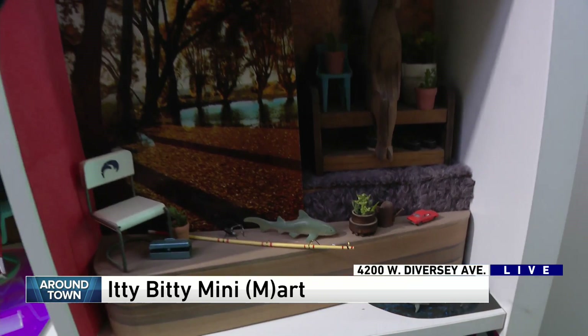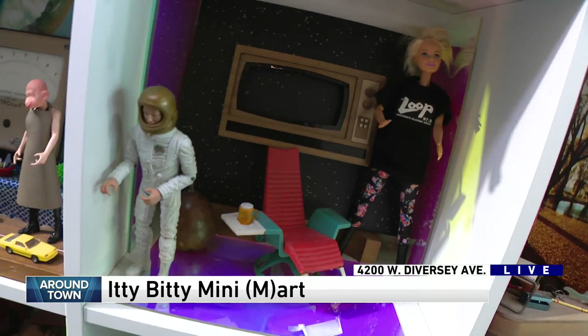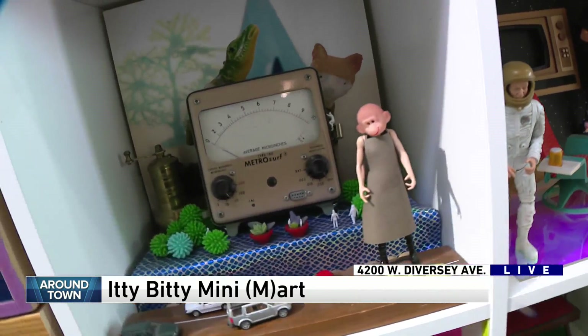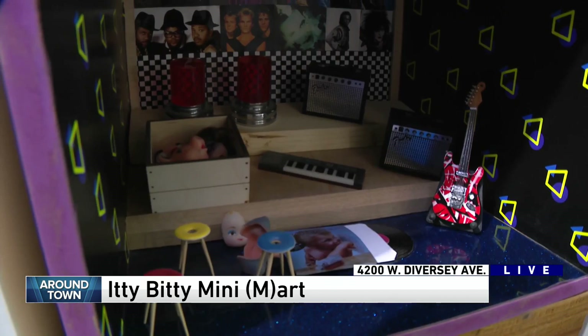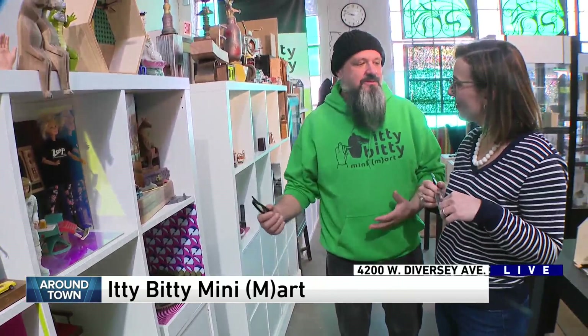Brian, when you think about miniatures, you're always thinking about your grandma's dollhouse or the dollhouse you had way back when. These are brought to the 21st century. Why do you think they have been so popular? Well, I think they bring back memories for people of all ages, and we try to work with fun — we want to make people smile and laugh and think about good times.